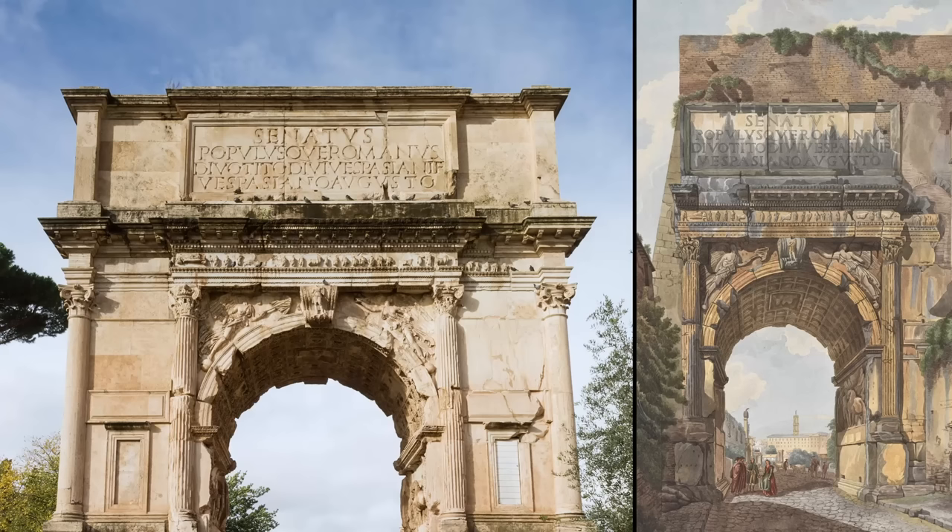Even less of the Arch of Titus is original. When the monument was incorporated into a castle during the Middle Ages, the outer parts of both piers were cut away, a tower was built on top, and a ramp was cut through the foundations. The structure was so badly damaged that it had to be dismantled and painstakingly reassembled in 1822, with travertine replacing its missing marble blocks.